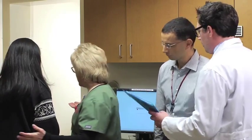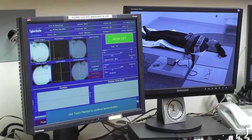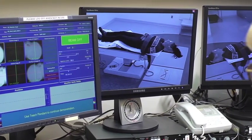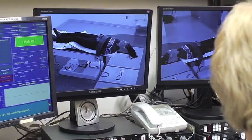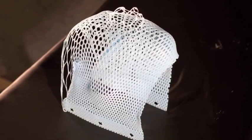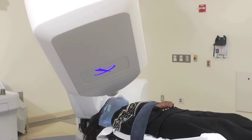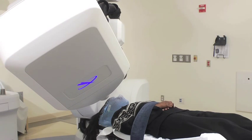We will review your treatment record with you and answer any questions you may have. At the beginning of the treatment, images will be taken to make sure you are in the correct position. Although you will be alone in the treatment room, during treatment you are visible on monitors and there is an intercom so you can communicate with staff. During the treatment you wear a headrest, face mask, or foam cradle that was made for you at the simulation. The machine will rotate around you and will make sounds. You will not feel anything as the procedure is painless.